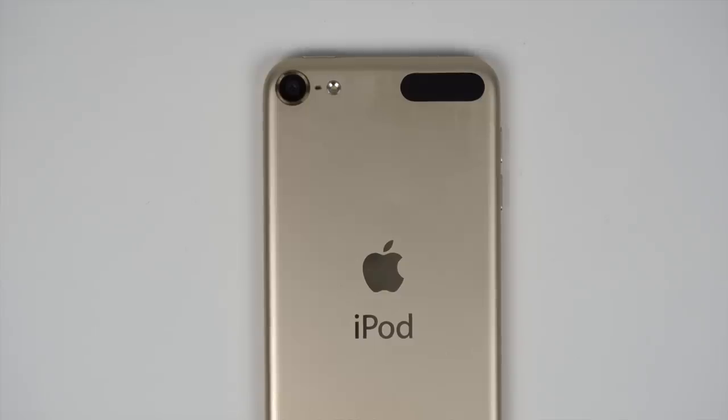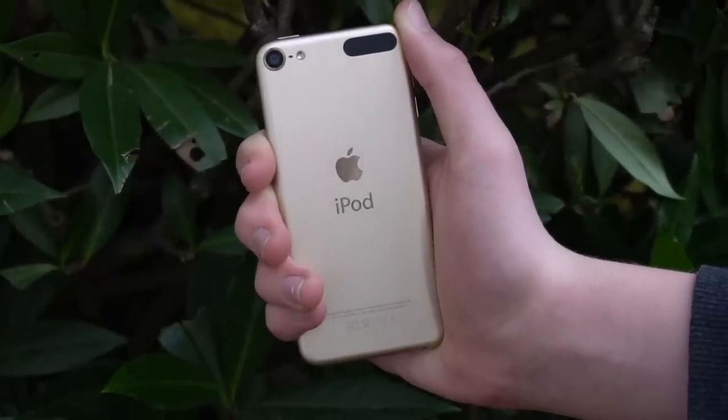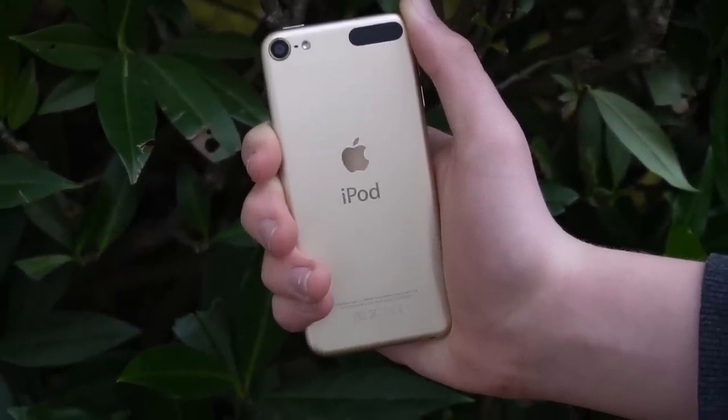When you first buy it, it's not too bad, but they degrade fairly quickly, and most people's iPod 6s from 2015 don't exactly hold a charge very well. I know mine sure doesn't. But I'm not just doing this video to trash the battery and the iPod in general. So far I'm mostly expressing disappointment, but there are still positives with the iPod.